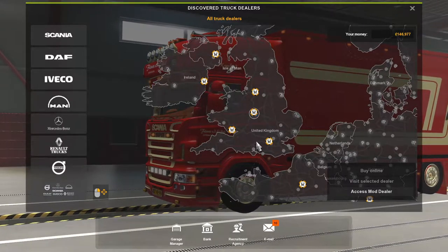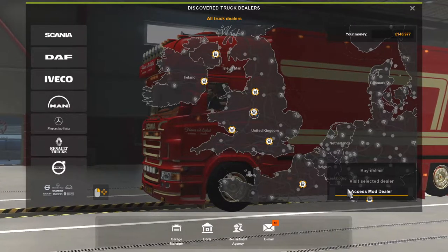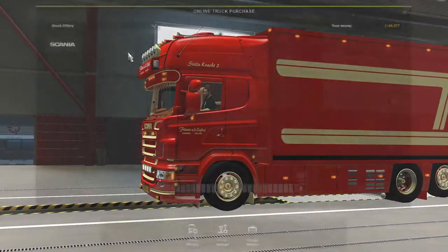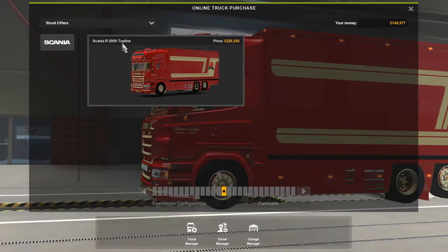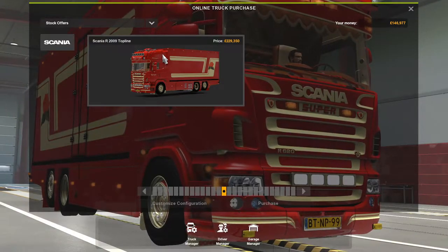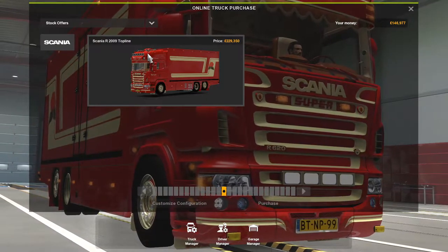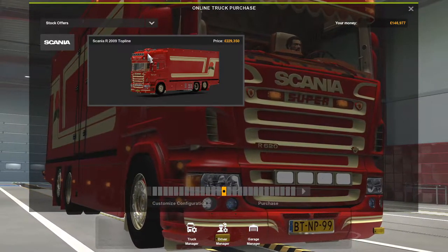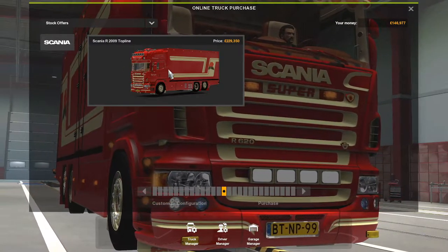Hey there guys, welcome back to the channel. Today we're going to have a look at a new mod — it's a truck, the Scania R 2009 Top Line, the Scania R 620 Fleur with trailer. It's a 620 V8, with sounds, interior, ownable trailer, and it's tested on 1.39.